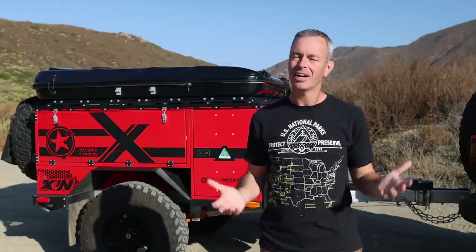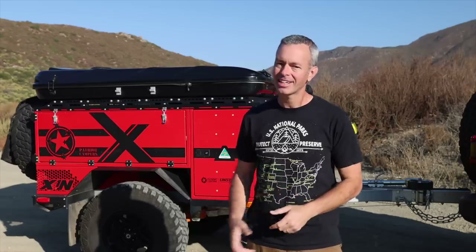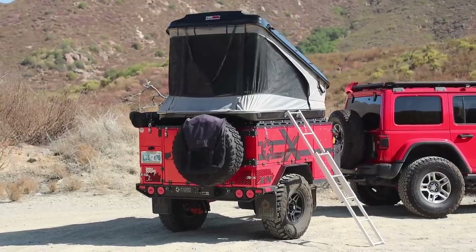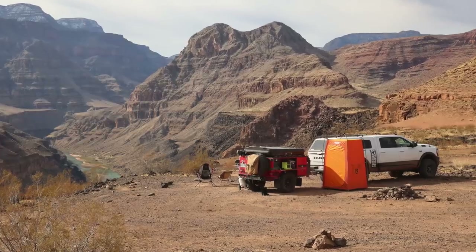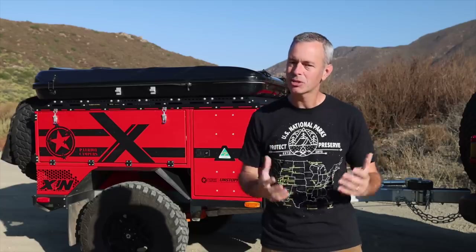It's been a while since I've done a product review, and a lot of you have been asking me to do a review of this James Baroud Space Rooftop Tent. I've had it now for just about six months. I've done a ton of solo trips in it, my wife and I have used it several times, and my son and I did a long trip in it, so I've got a lot of experience with it now.